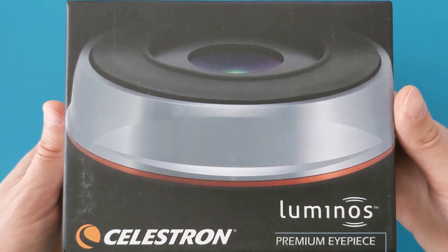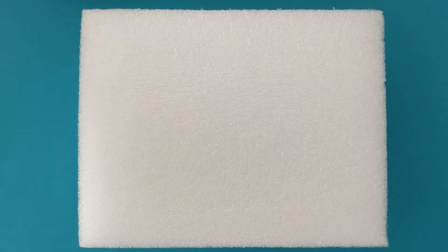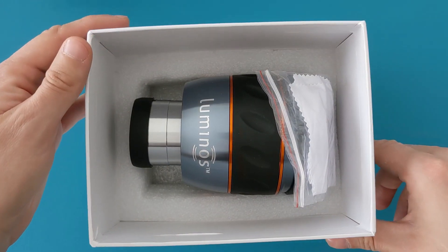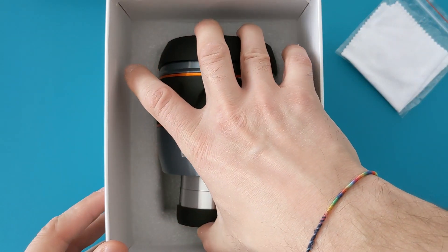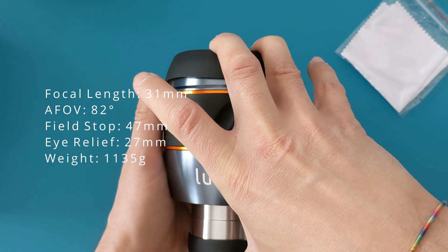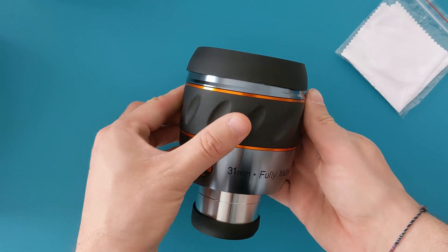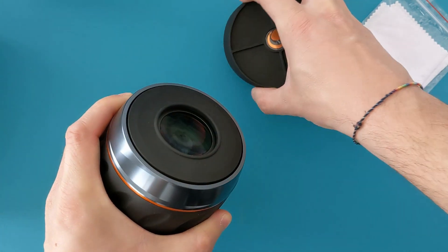Right from the moment I got the box and started to unpack it, it was clear that this is the premium lineup from Celestron. The box has a nice design and a certain quality feel to it. But the thing that struck me the most even before opening the box was the size of it. This eyepiece is big — huge, in fact. It's also heavy, coming in at 1.1 kilograms or 2.5 pounds, which makes it one of the heavier eyepieces I've used so far. The weight and size might pose a problem for smaller telescopes, so this is definitely something to keep in mind when shopping for one.